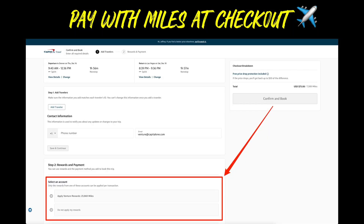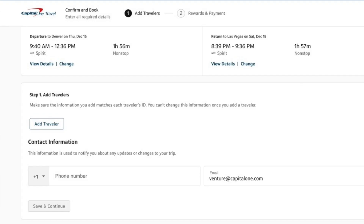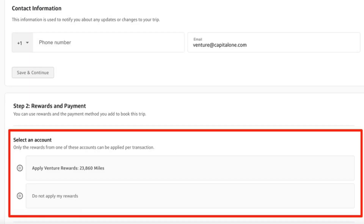The Venture X is a true travel credit card, meaning you earn travel rewards and you should also redeem for travel. Cash back really should not have any place in the picture. To clarify between paying with miles at checkout versus covering travel purchases later: when you pay with miles at checkout, you're literally using your Venture miles through the Capital One travel portal during the booking process. For example, searching for a flight from Las Vegas to Denver, at the bottom you can select an account. The first option is to apply Venture rewards — I have 23,860 miles worth $238.60 toward travel.